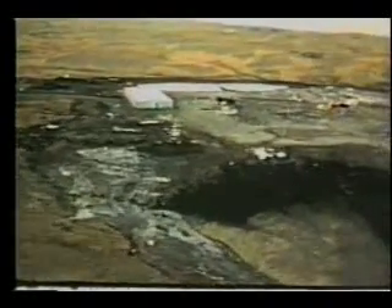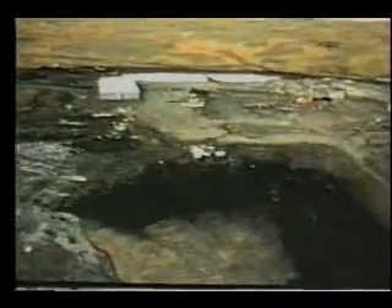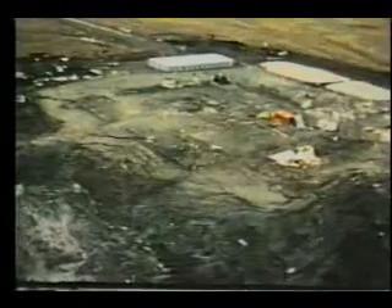This view after Cannikin shows that the tundra surface in the ground zero area was considerably cracked and otherwise disturbed, as had been expected. Temporary buildings in this area were badly damaged, but the metal building containing instrumentation cable reels had only minor damage, even though it was located within 250 feet of ground zero.